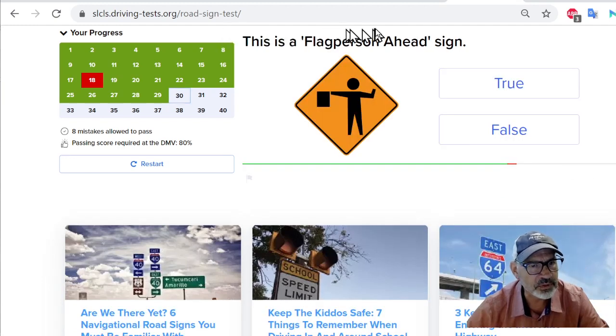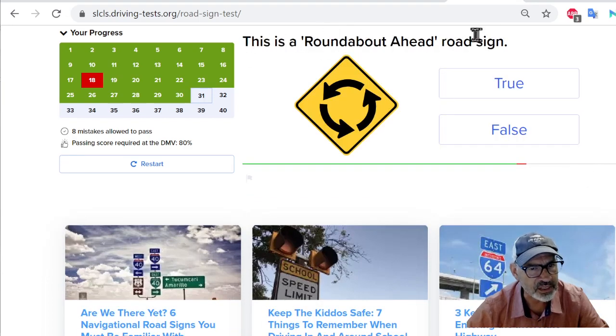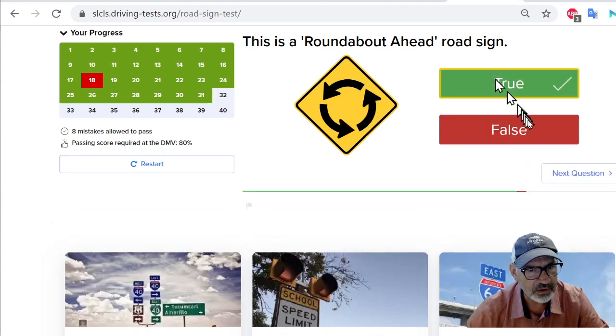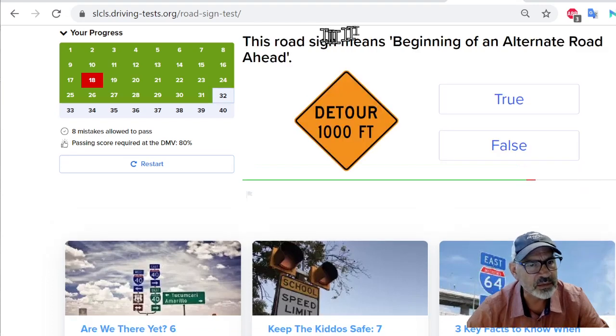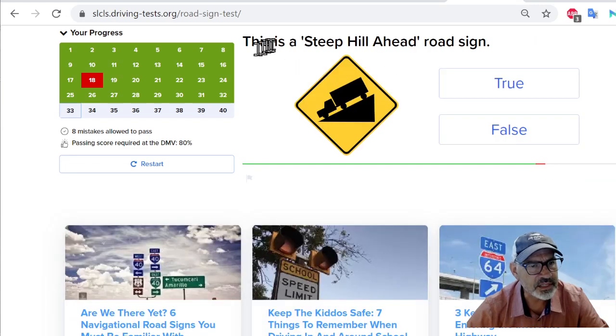This is a flag person ahead sign — true. This is a roundabout ahead road sign — yeah, that looks true. This road sign means beginning of an alternate road ahead. It says detour a thousand feet — I would say true. True. This is a steep hill ahead road sign — yes, that looks true. Also it shows a truck going down a hill. I'll say true. True.